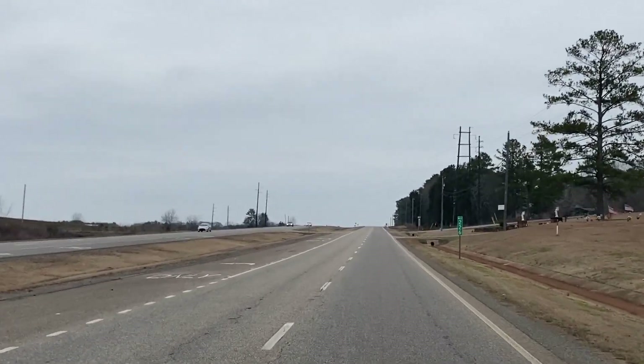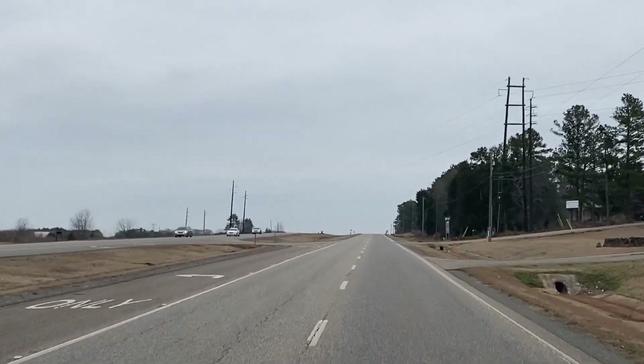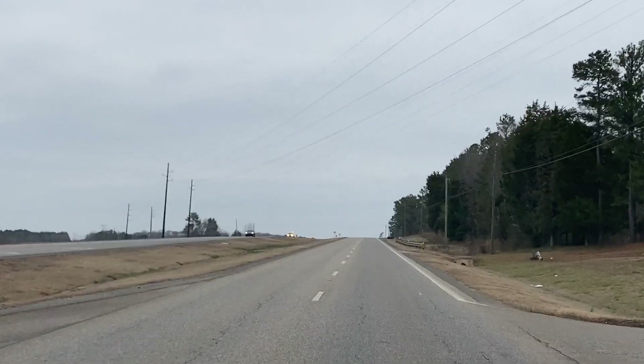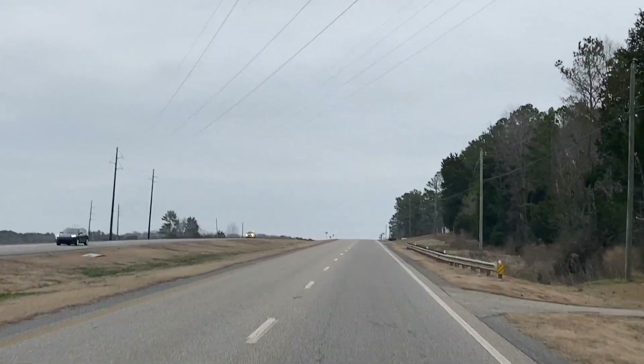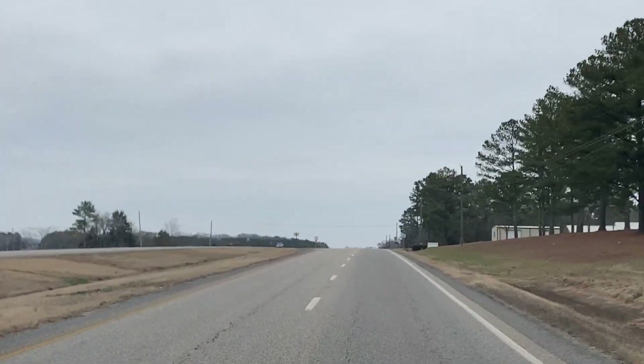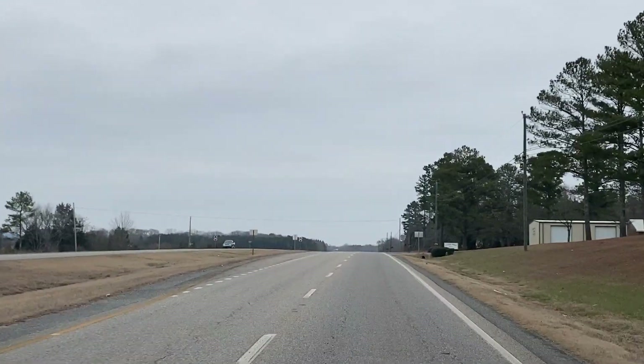There's a lot of people dying in Alabama — there are funeral processions at every one of these cemeteries. You don't see that many in Florida. I guess in Florida they don't bury them — they ship them back to where they're from. So here you see a lot more.